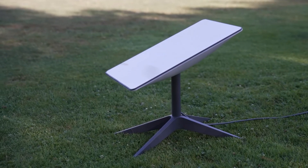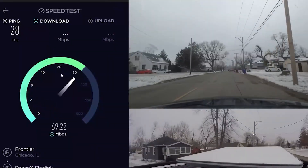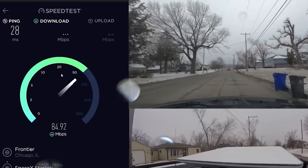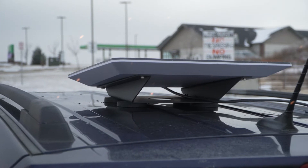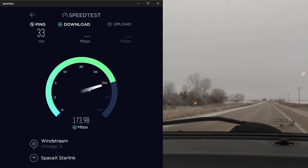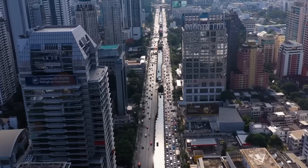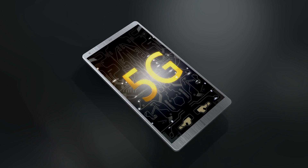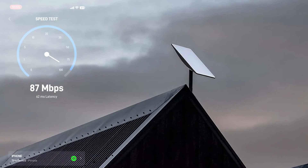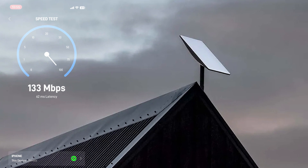Preliminary insights into the Starlink mobility service are indeed commendable. With download speeds reaching up to 220 megabytes per second and upload speeds at 25 megabytes per second, it rivals typical home internet speeds. Notably, its efficacy isn't restricted to urban regions — it's equally adept in remote areas. Echoing the capabilities of 5G, Starlink mobility ensures uninterrupted connectivity in transit, negating the need for proximity to cell towers.